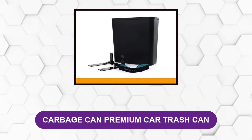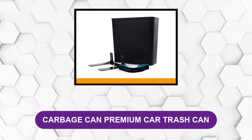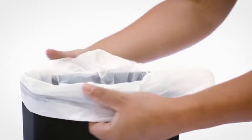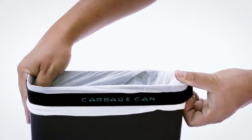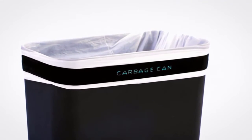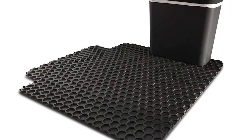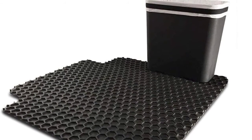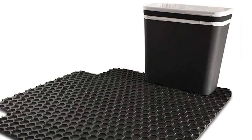At number 1: Carbage Can Premium Car Trash Can. This can has a design notable for its simplicity. At first glance, it looks like any small trash can you might have at your desk or in your bathroom. But it's what you can't readily see that makes it stand out. It comes with a clip that attaches to one of your car's floor mats. You then secure the can to the clip, which uses the weight of the floor mat to keep the can from tipping over while you drive.